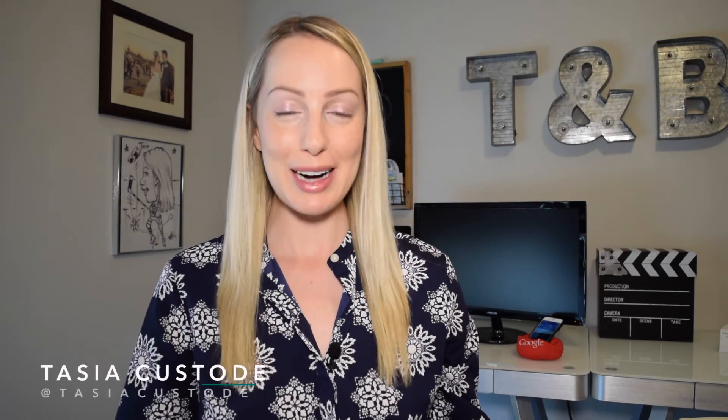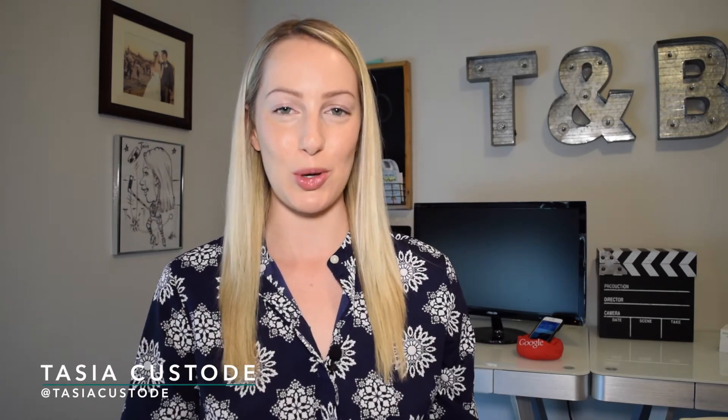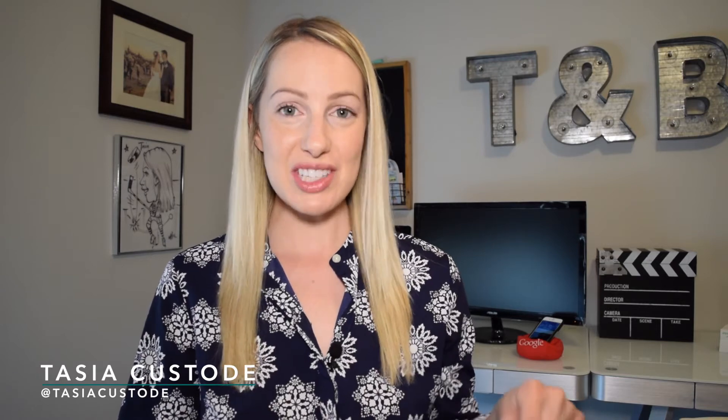Hey friends, my name's Tasia and welcome back to my YouTube channel where I share tech tips, social tips, and app reviews. This video will show you how to delete every single conversation your Amazon Echo device has ever recorded. Come on, let's get after it.